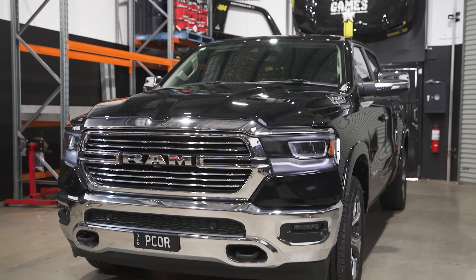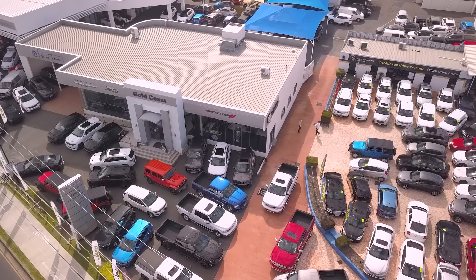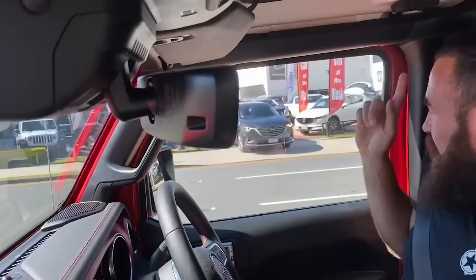We just got that car really set up to exactly where she wanted it, and then I got rid of it and ordered the brand new DT. Kind of surprised her with this thing. Gold Coast RAM — Australia's largest RAM dealership. There it is. I can see it. I miss it. Here we go.